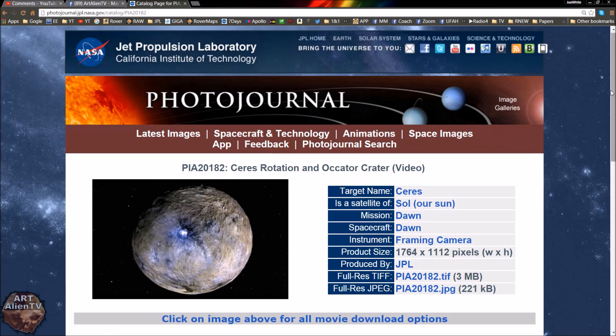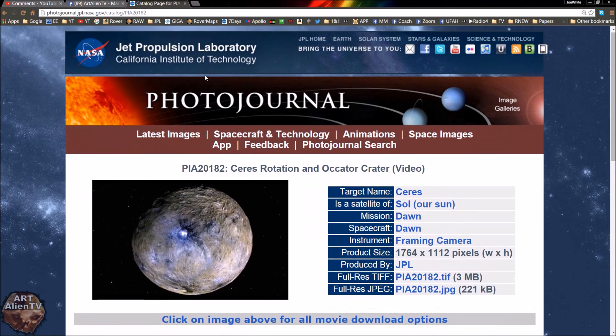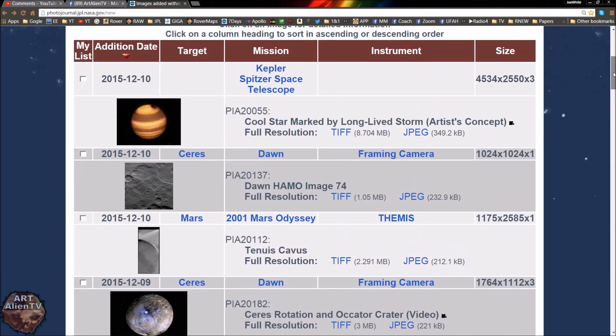Okay YouTubers, this is Joe from Artalian TV, with another quick game of Interplanetary I Spy. Today we're looking at Ceres, which has been in the news a lot the last couple of days because there are some new images out. If you've got the Artalian TV app — available from my YouTube page — you can download it for free and it will link you to the latest images from Mars or anywhere else in our solar system.